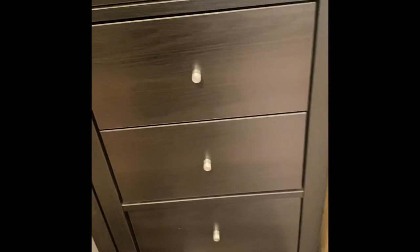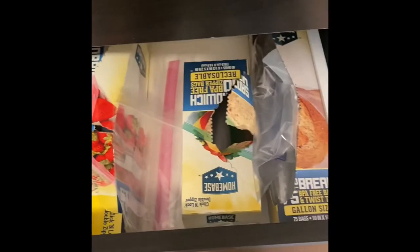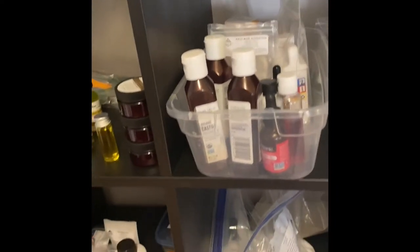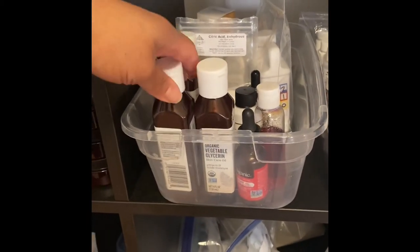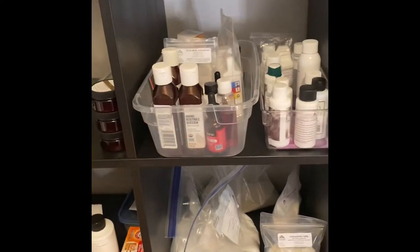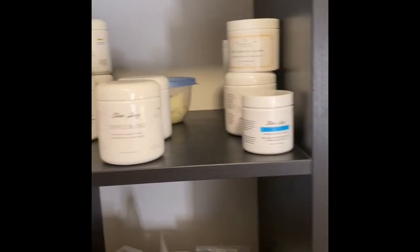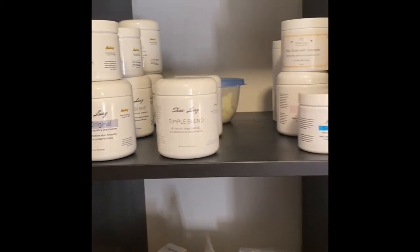Here are just some drawers where we've got some of our things organized. For example, I have some plastic bags when I need to store some things. Over here is where we have some of our extracts — like our castor oil, our vegetable glycerin, and our citric acid so that we can make sure that things have the proper pH.